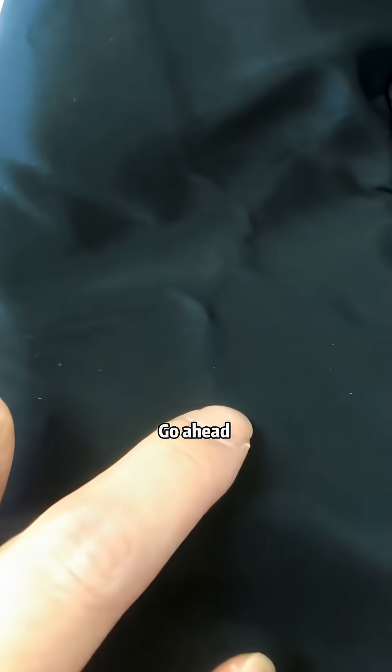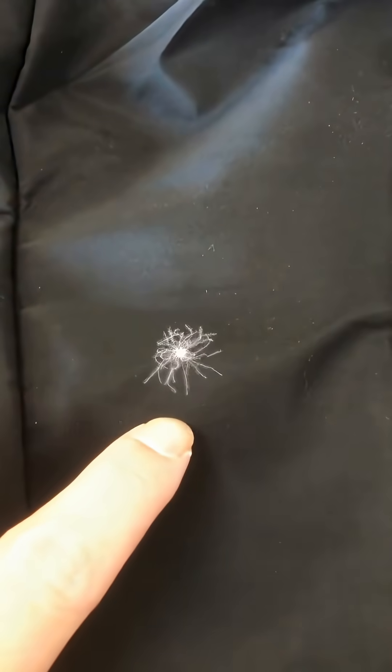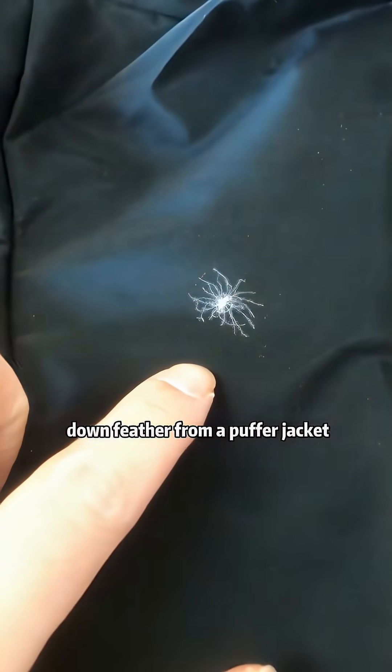Is this spider venomous? Go ahead and touch it — it's completely harmless, because it's just a piece of diamond feather from a puffer jacket.